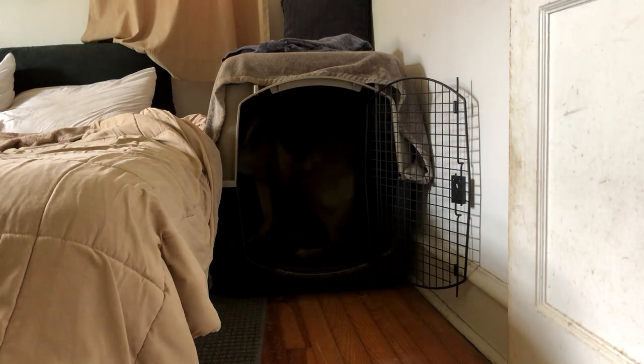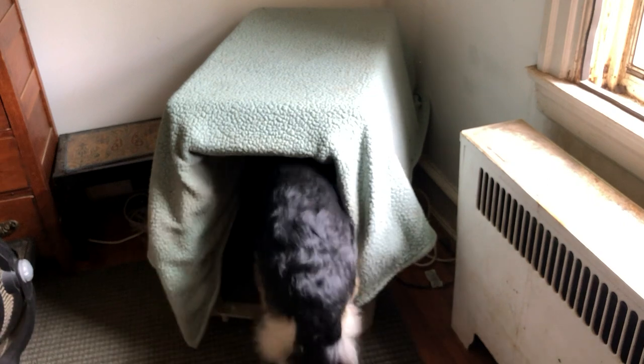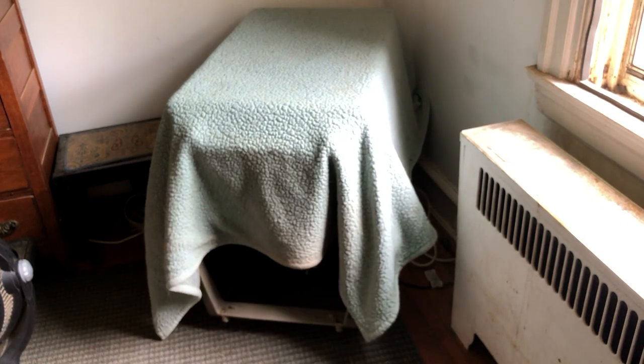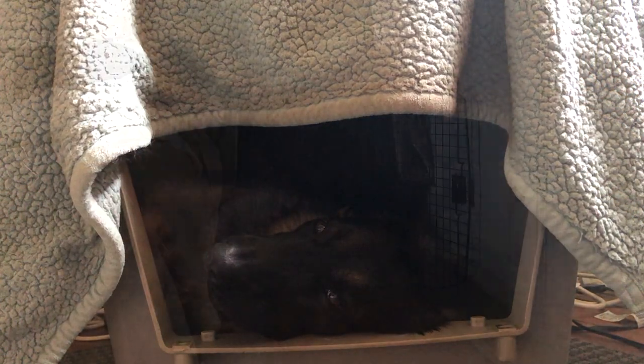It's also highly recommended to crate your dog during these times. If they already seek out their crate as a place of comfort, make it available during the storm, but always leave the door open.